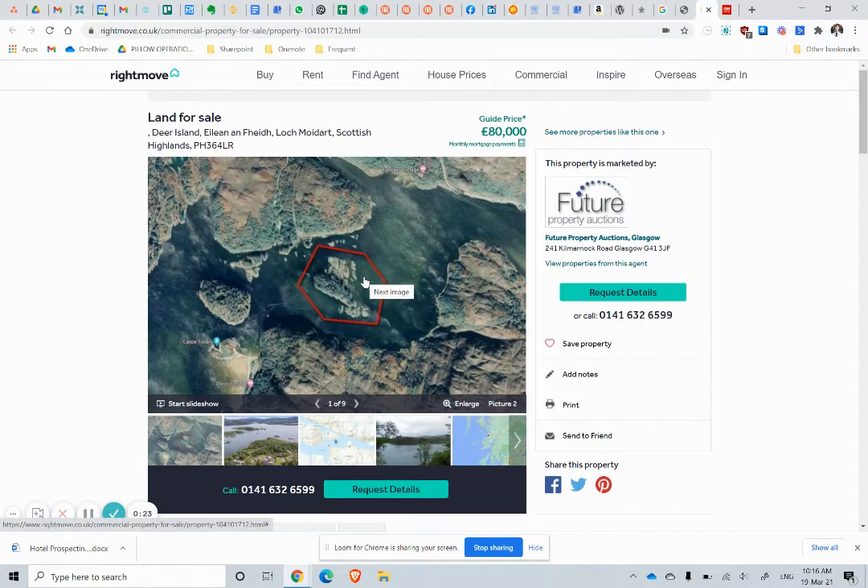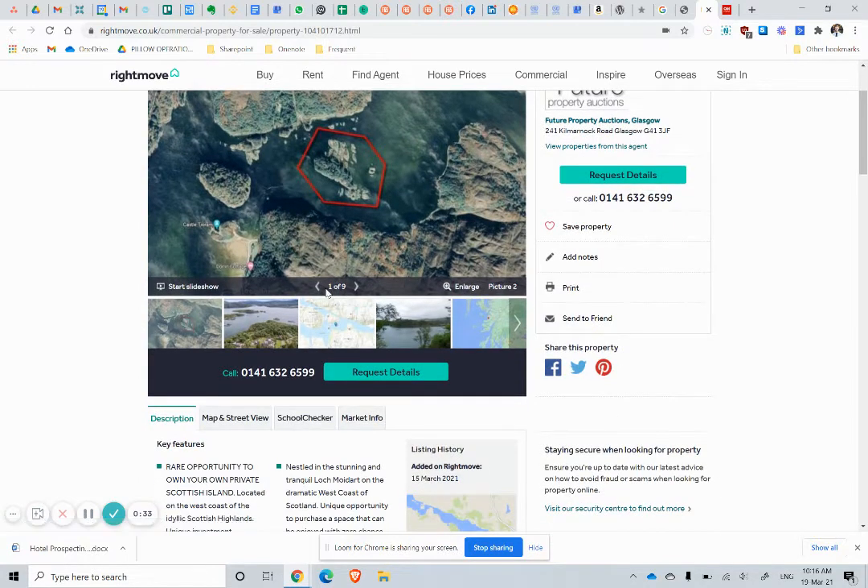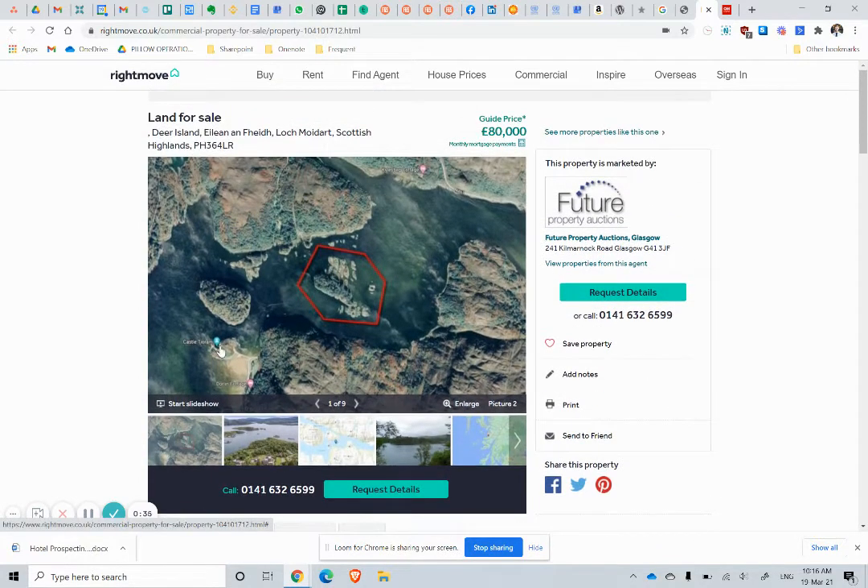Deer Island — location-wise, relatively near Fort William and Ben Nevis. Ben Nevis is the highest mountain in the UK, so being near your little island there is pretty cool. You can see there's a castle; somebody's built a castle on a smaller island there.